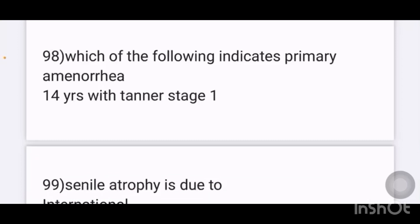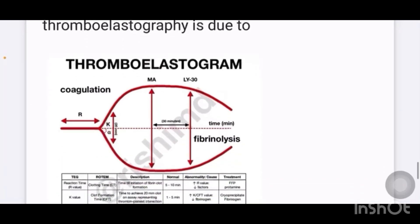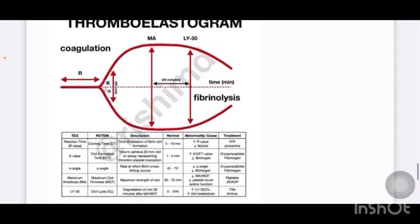Which of the following indicates primary amenorrhea? The answer is 14 years with Tanner stage 1. Senile atrophy is due to which of the following — options are innervation, blood supply, nutrition, reduced workload. Answer is blood supply. Maximum amplitude in thromboelastography is due to platelets.